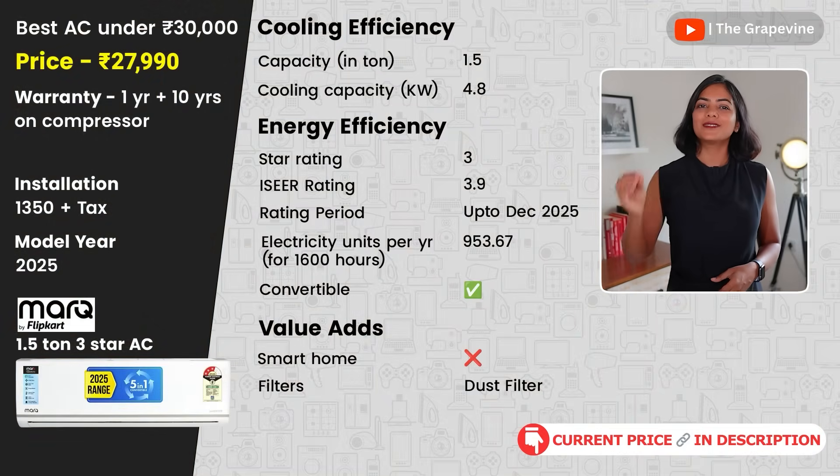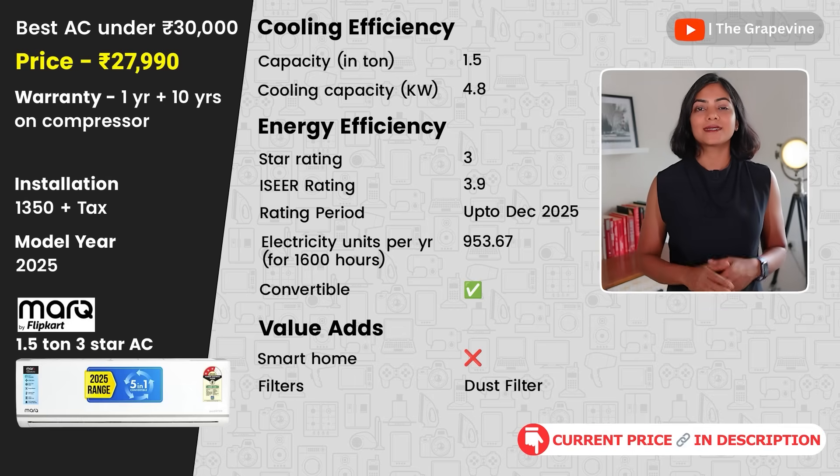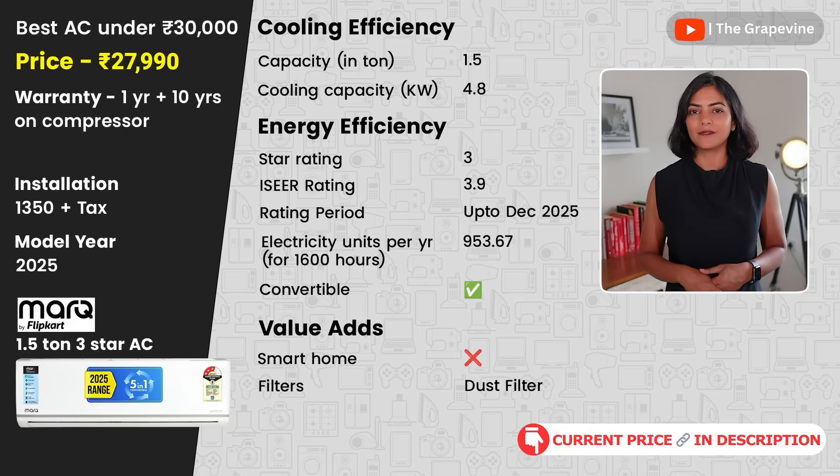My second budget recommendation is the MarkU by Flipkart 1.5-ton 3-star AC. This has a turbo-cool mode that cools in under 20 minutes even at 55 degrees Celsius, which is the maximum temperature it supports. As for the cons, there have been some complaints about installation and customer service, but this depends on the area you live in.